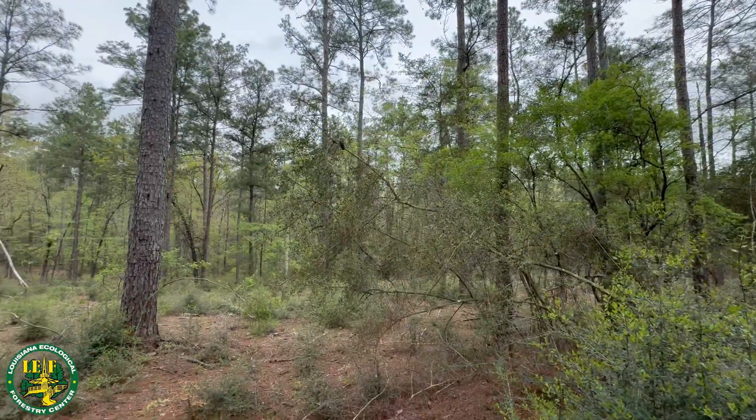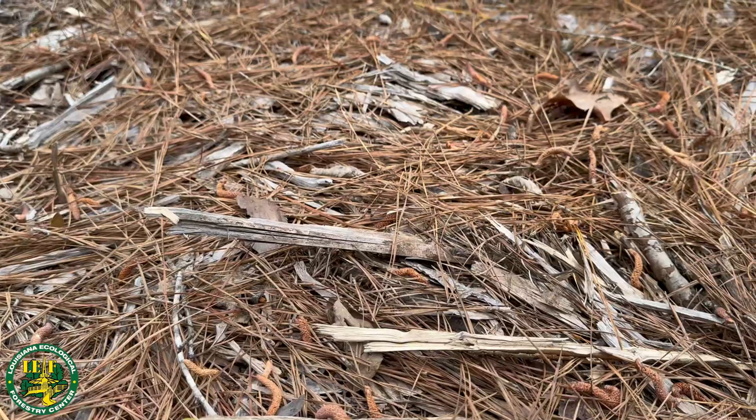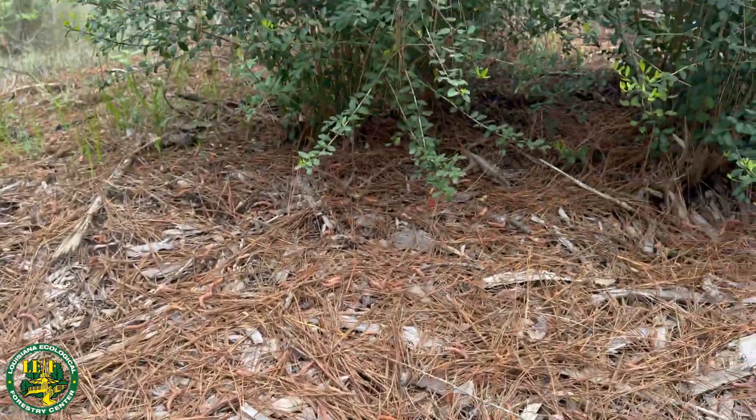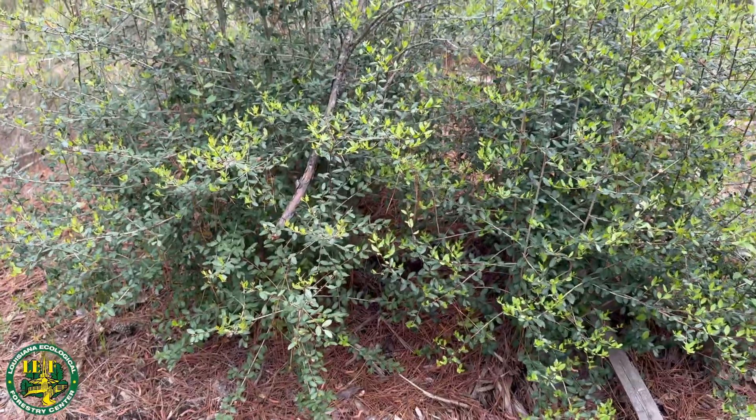Before deciding to burn, it's important to assess your land. Look for dense underbrush, invasive species, or a buildup of dry fuel. These conditions indicate that fire could benefit your property. If you're unsure, consult with a forestry expert.